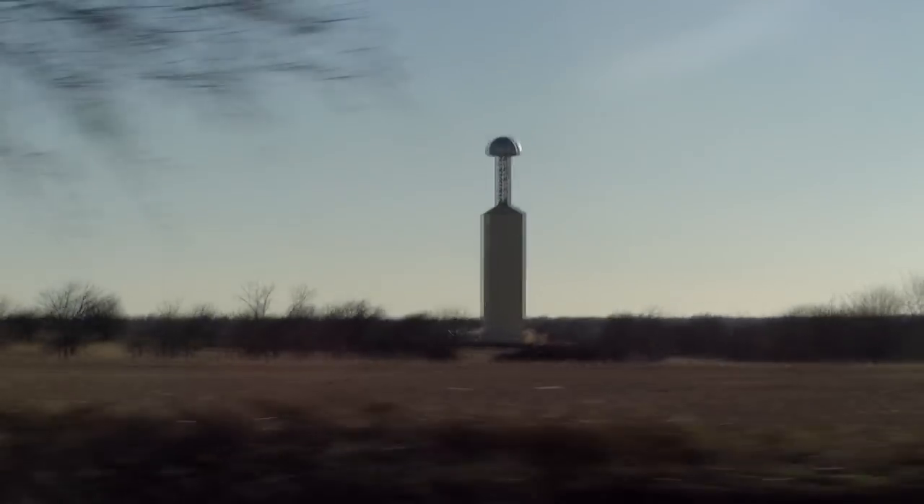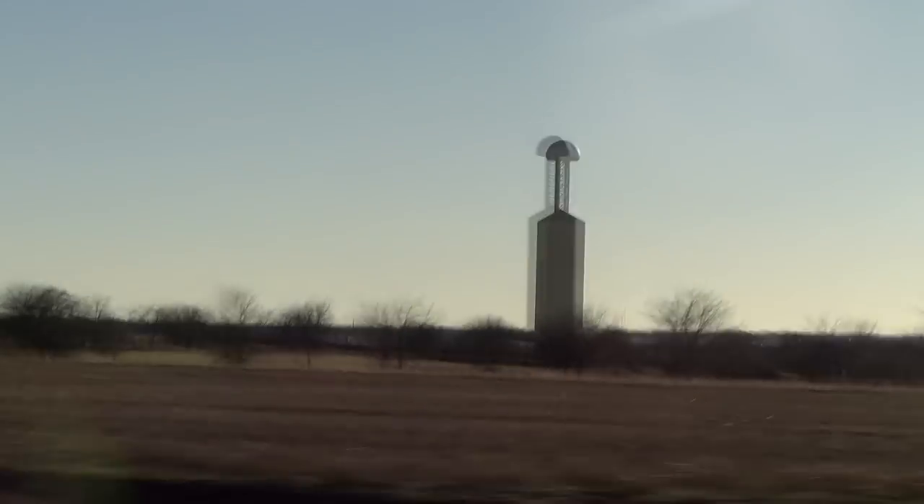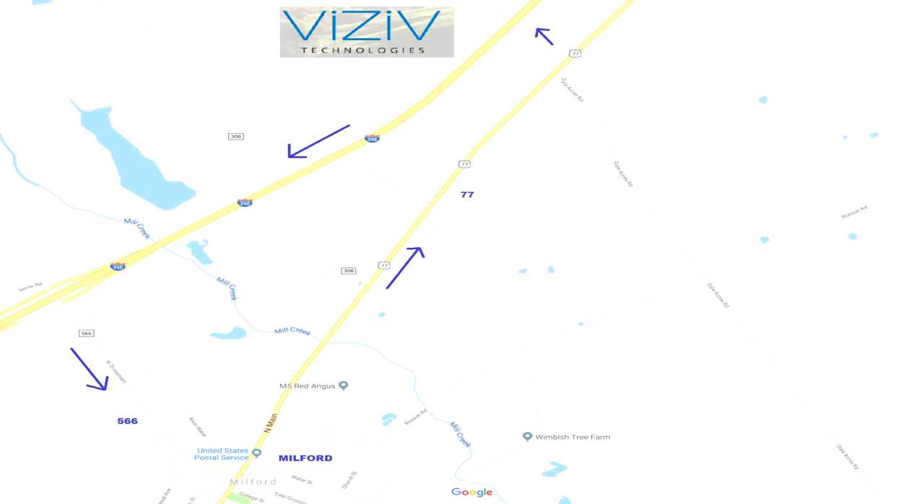We drove south on Interstate Highway 35 from Dallas to Milford, Texas. Surprisingly, the Visiv tower is right on the interstate highway — you would expect a secretive operation like this to be in another location, unless there was a geographic reason for this specific location. To get to the tower we exited into the town of Milford on Road 566, turned left on Main Street which is also Highway 77, headed north, then took a left on Dale Acres Road, which took us back over the interstate where we could see the Visiv tower facility clearly.